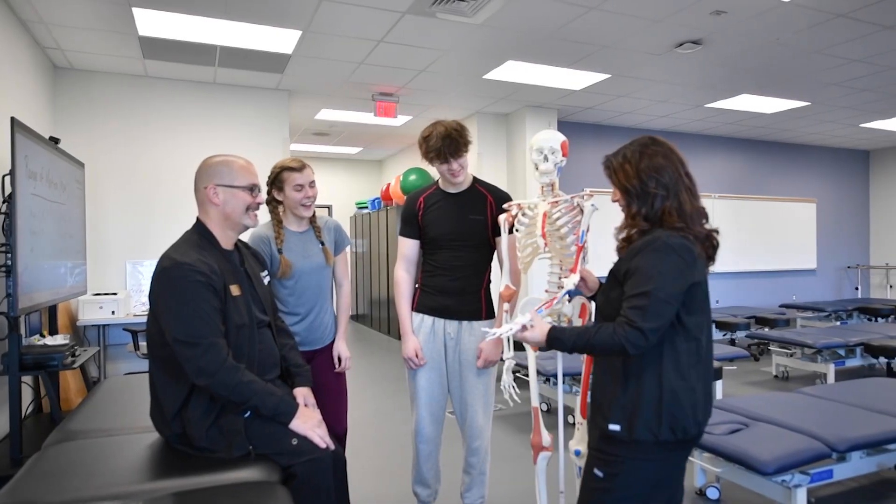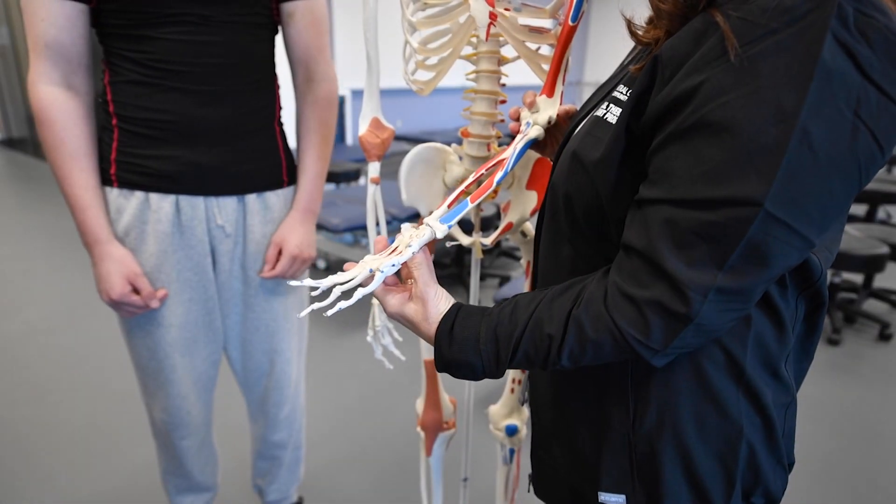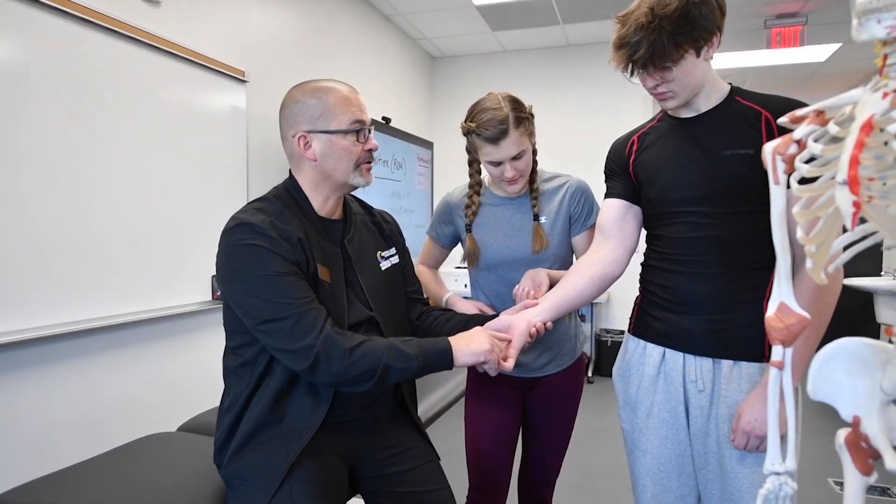Our program is designed as a limited enrollment, fast-paced, full-time two-year day program that will host 24 students and admit one cohort per year.